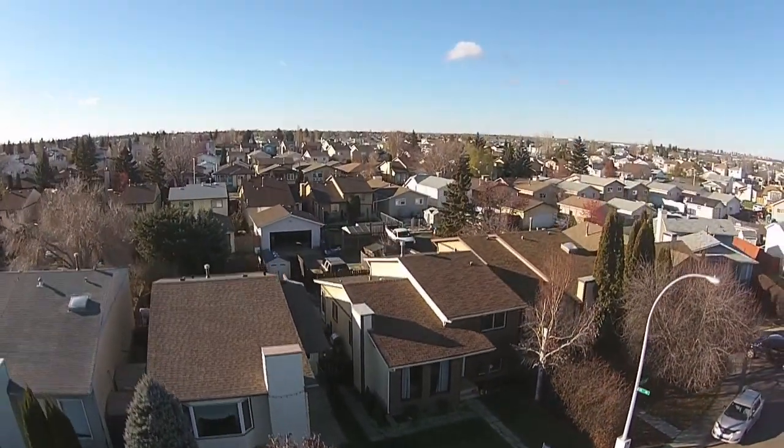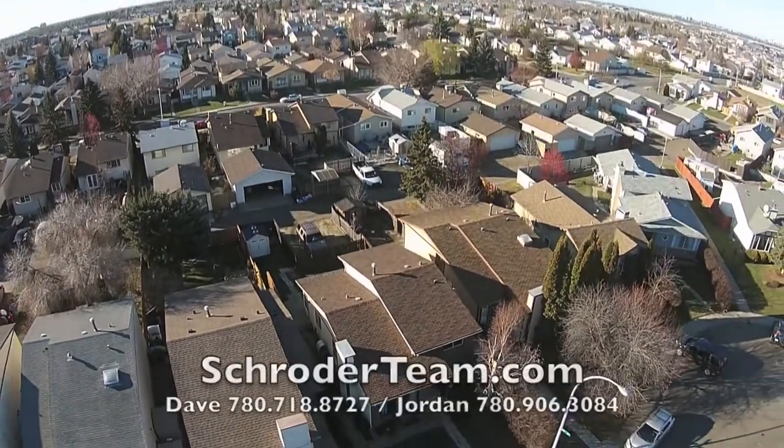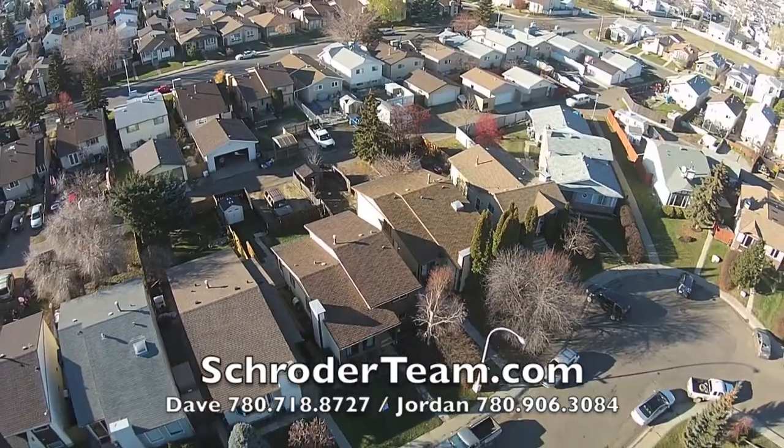Whether you're looking to stop paying rent and start building equity in your first home, or make the investment for an income property, this is the home for you. Visit strotterteam.com for more info, or call Dave or Jordan to book a showing today.